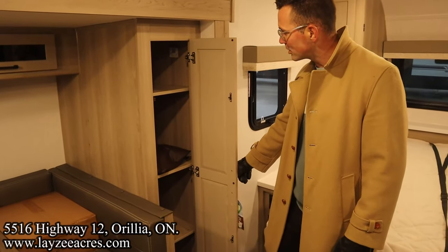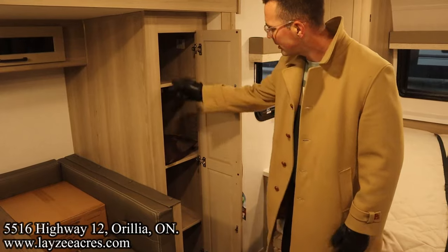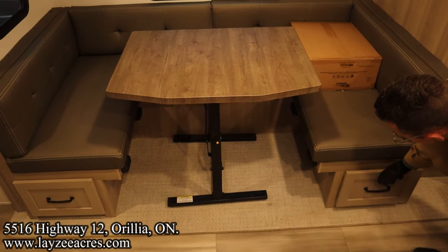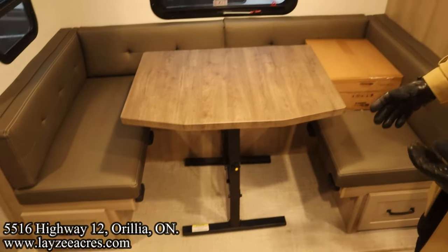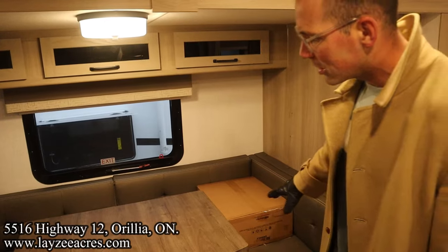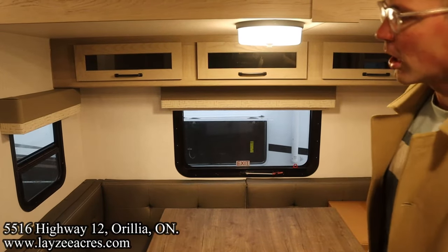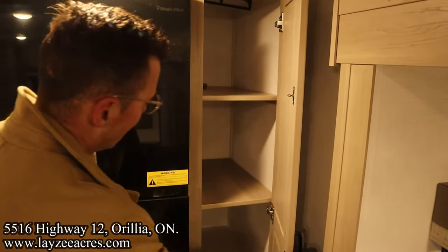Coming in from the main door, across we've got a great hanging closet slash pantry depending on how you want to use it — those shelves are removable. There's a nice big U-shaped dinette that converts to a secondary bed, with large drawers on either side and a woven mat slide-out floor — not carpet, easy to clean. There's that outside griddle connection, a nice accent color on the wood table, windows in the slide, cupboards in the slide, and a nice light above the table.